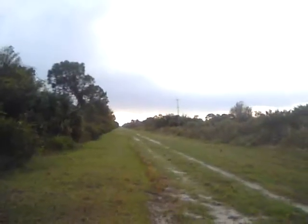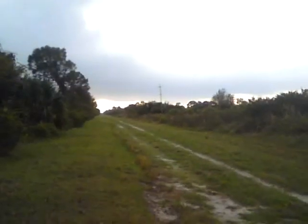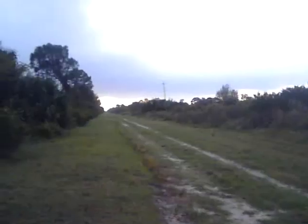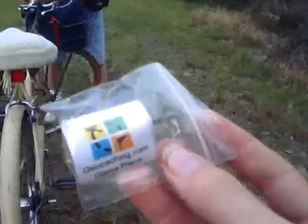We have officially reached the end of the caching trail — though it's not the end of the trail, it still goes on a long ways. This is our last cache of the day and it's hanging right up there. There's the last log, let's go ahead and sign it.